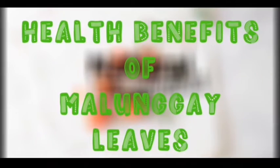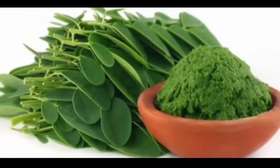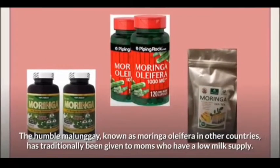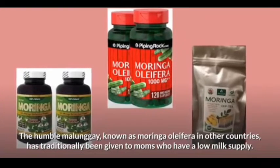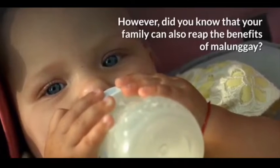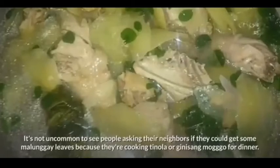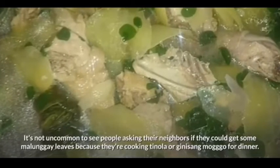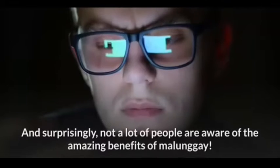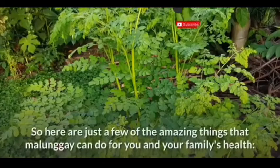Let's talk about the health benefits of malunggay leaves. The humble malunggay, known as Moringa oleifera in other countries, has traditionally been given to moms who have a low milk supply. However, did you know that your whole family can also reap the benefits of malunggay? In the Philippines, malunggay grows almost everywhere — it's not uncommon to see people asking their neighbors for malunggay leaves because they're cooking tinola or ginisang mongo for dinner.